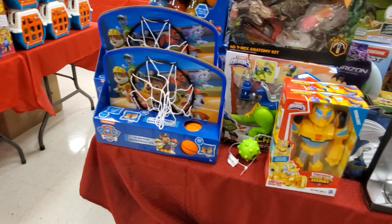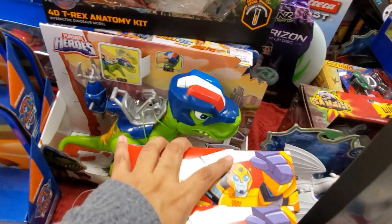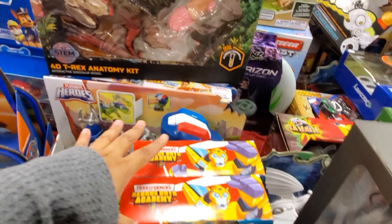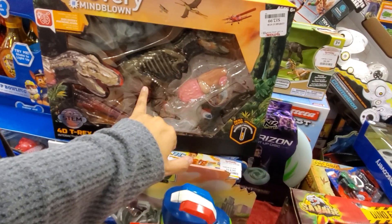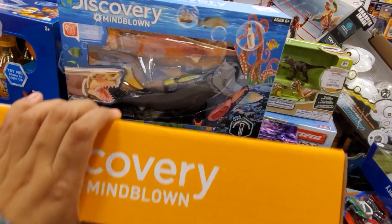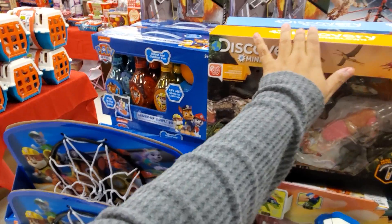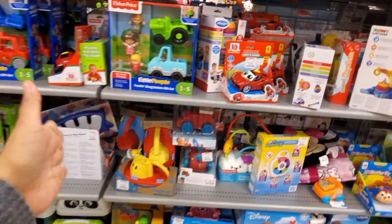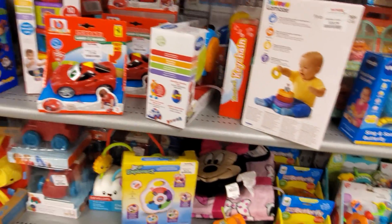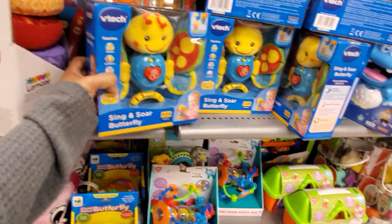This TJ Maxx doesn't have as much as Marshalls — Marshalls was stocked. We have Paw Patrol and the dinosaur again — that one's kind of cute. Discovery Mind Blown for $13: dinosaur and the body of the dinosaur. And they do have the shark one. They have Paw Patrol bowling over there.